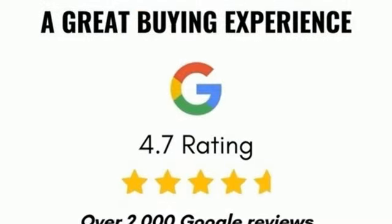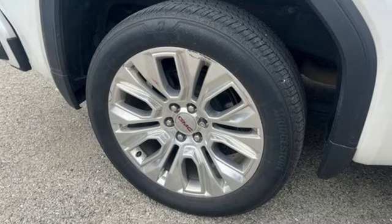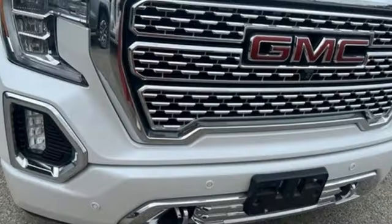V8 engine, four wheel drive, engine auto stop-start feature, trailer brake controller, integrated navigation system, Wi-Fi hotspot.